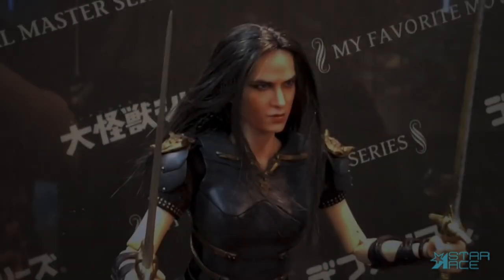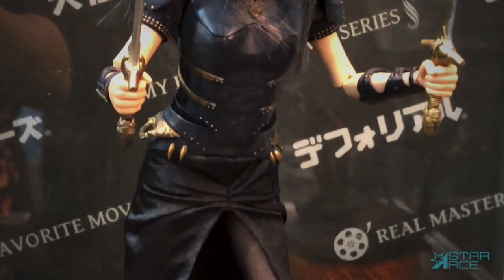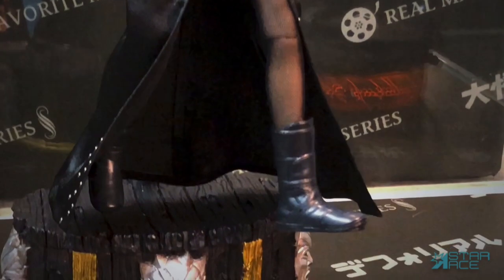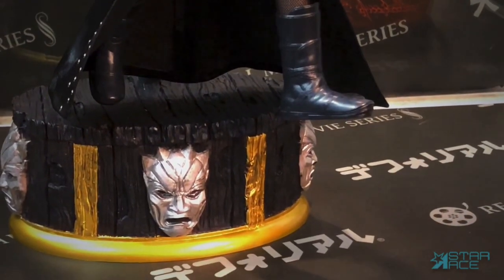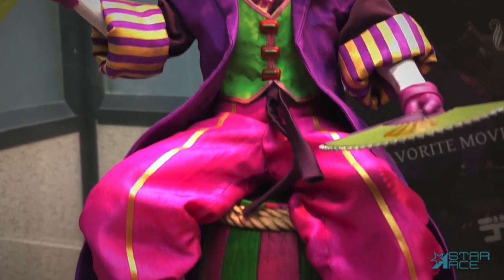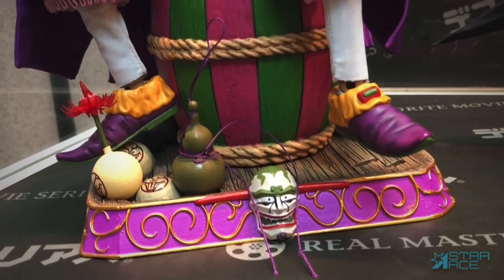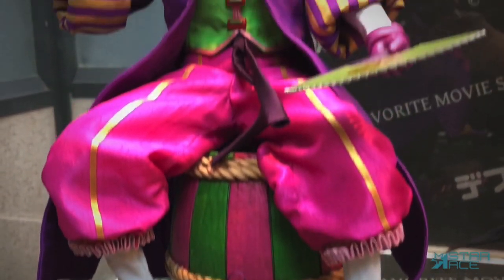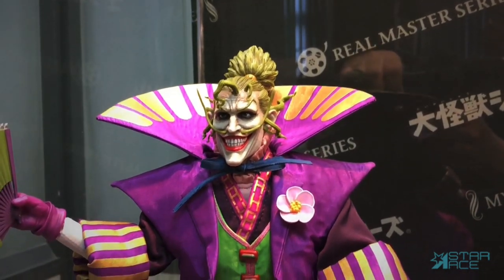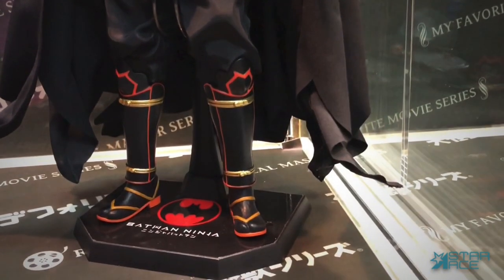In the 1:6 scale articulated figure category, we have a new Artemisia from 300: Rise of an Empire, featuring a polystone base. From the animated film Batman Ninja comes Lord Joker — what if Joker lived in feudal Japan? This figure comes in two versions: a normal version and the deluxe version featuring an elaborate, detailed gunpowder keg base. He will be a great complement to our already released Ninja Batman figure.